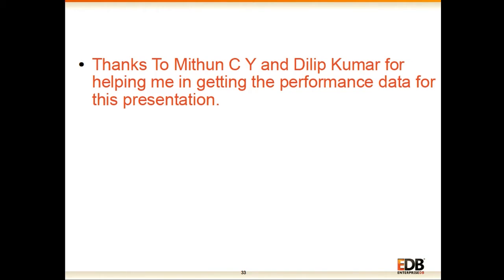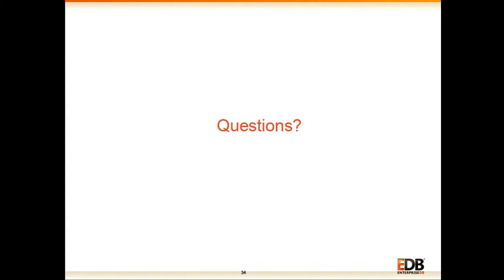I would like to thank my colleagues Dilip and Mithun who helped me take the performance data for this presentation. I am done. Thank you.